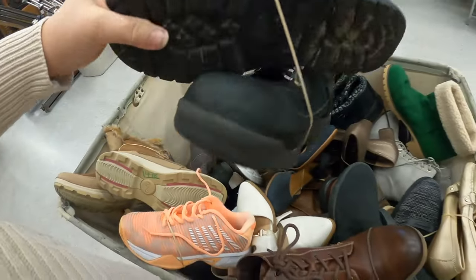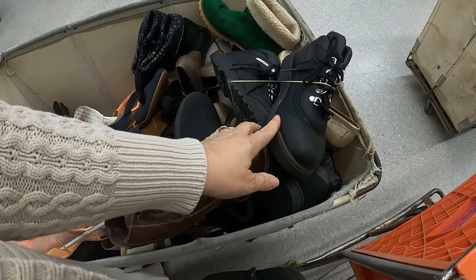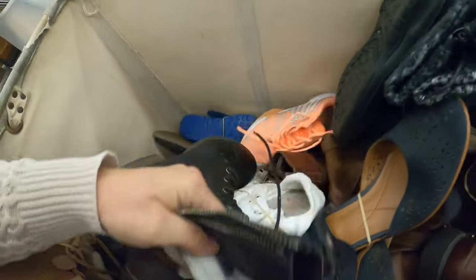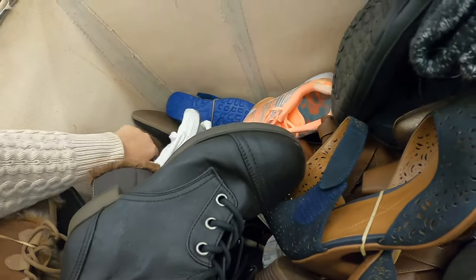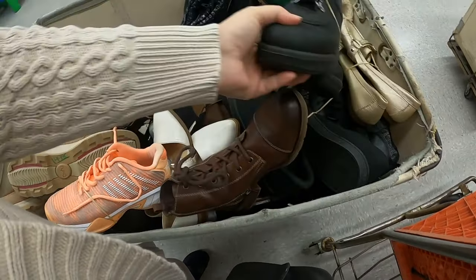There's a big pair of Timberlands over here. These almost look like they're in really nice shape too — that might be like a work shoe. Some Universal Threads.